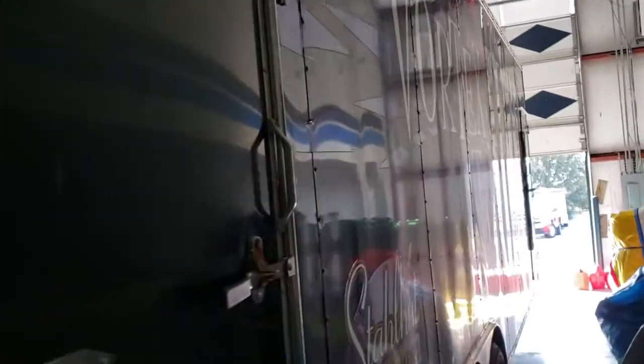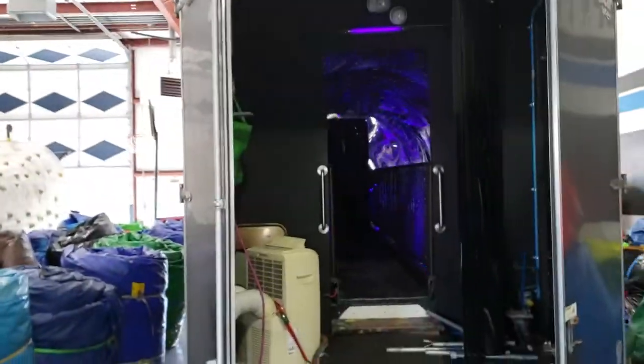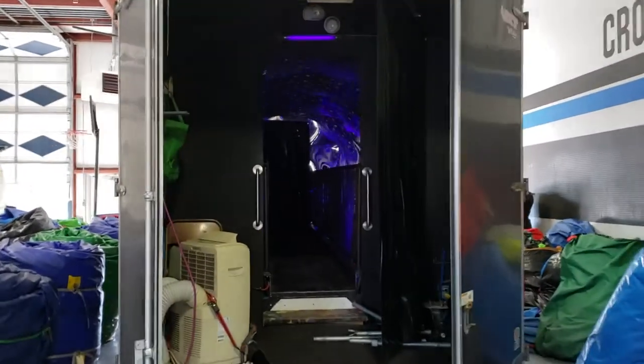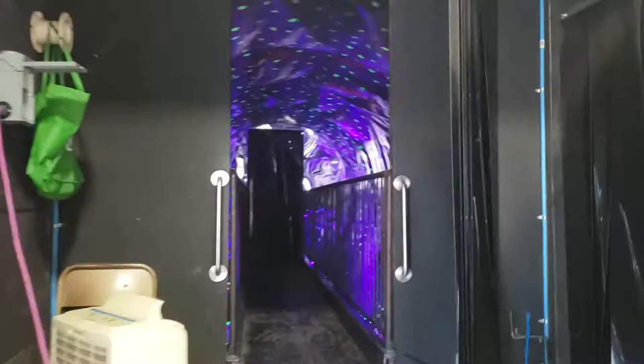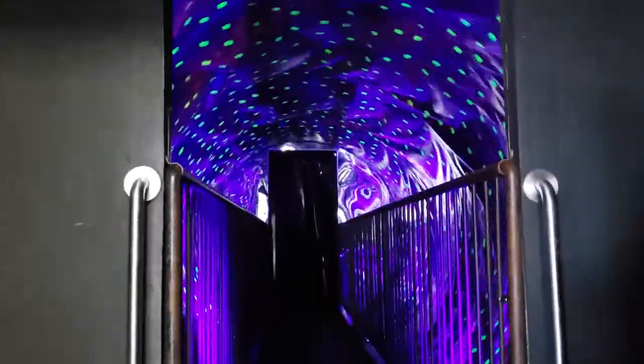This is our new 28-foot vortex trailer — we just picked it up. It's really an ultimate illusion for people, set up here in our warehouse with a rock wall. This is what it looks like from the back side, and I'm going to walk in it. You probably won't get the full experience just because you're not in it. There's a platform right here at the stage and it spins.